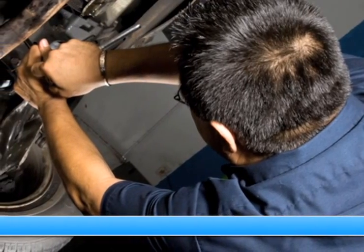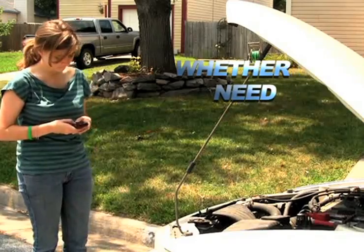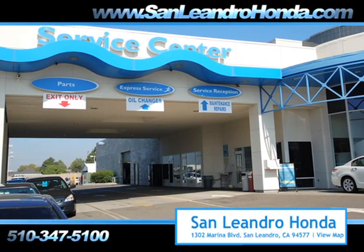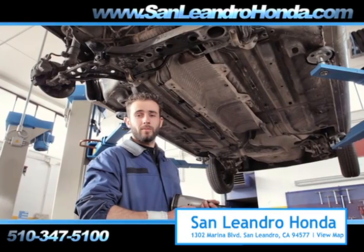Servicing your vehicle at a local mechanic's shop doesn't necessarily save you money. Whether you need tire repair, tire rotation, or a tune-up, when you bring your vehicle to San Leandro Honda, you get the quality and professional service you deserve, performed by highly trained professionals.